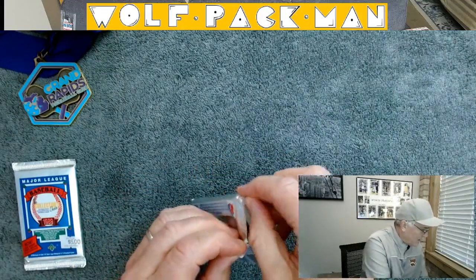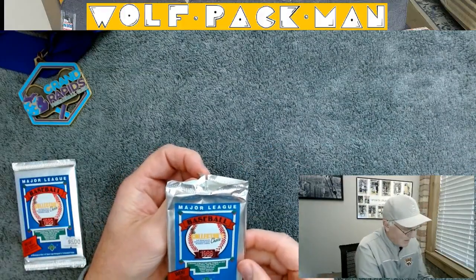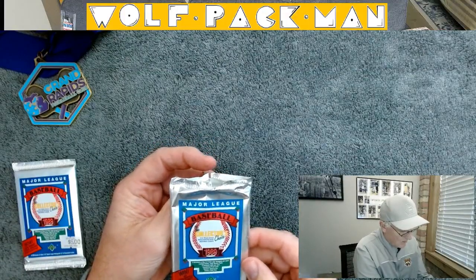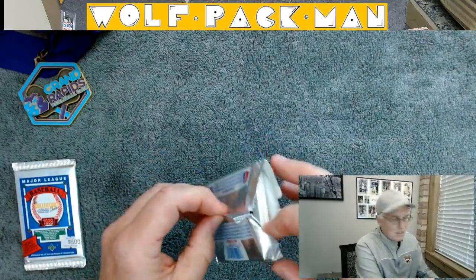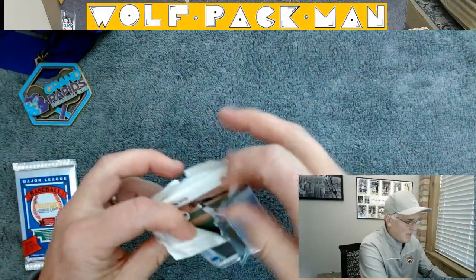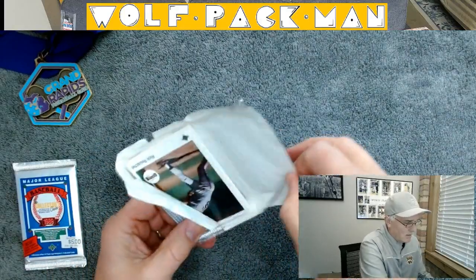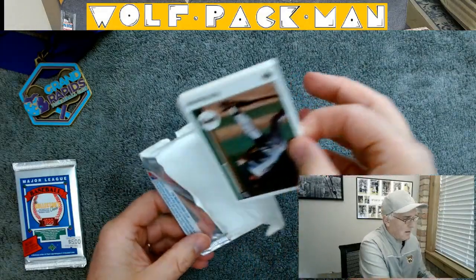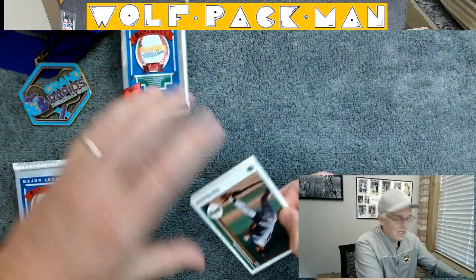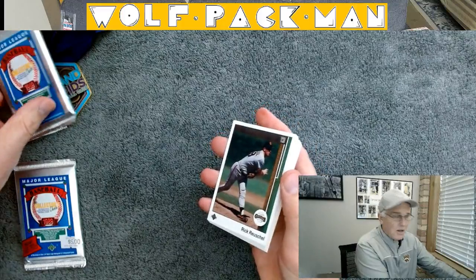These are really nice cards. It doesn't really say how many cards are in the pack — oh, 15 baseball cards. So it looks like we have 15 cards in each pack. I think they had some kind of a team hologram thing too, but I don't know — not too excited about that. Upper Deck, they just changed card collecting for the planet. They just make such nice products.